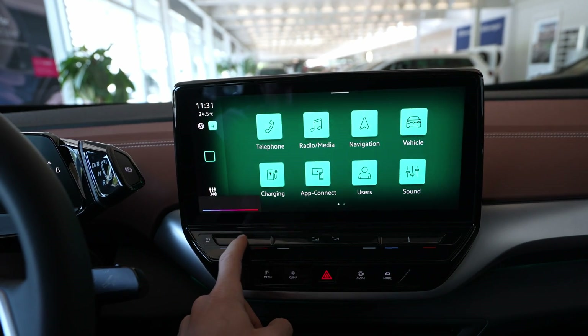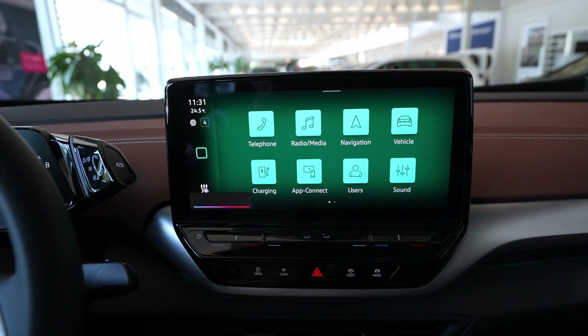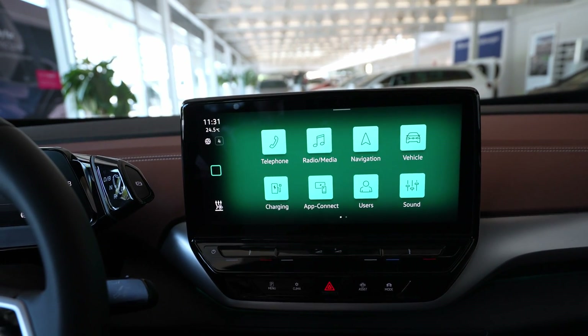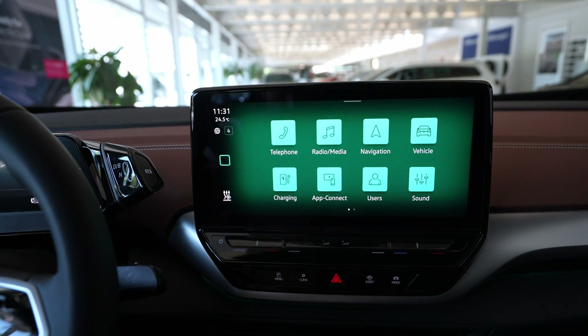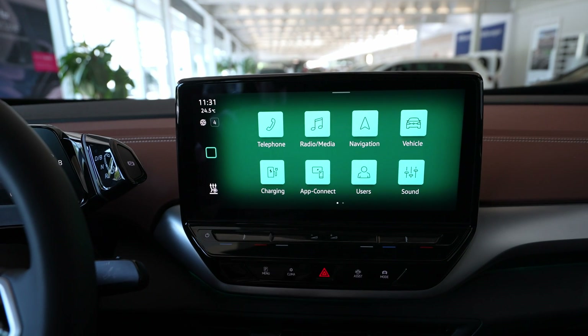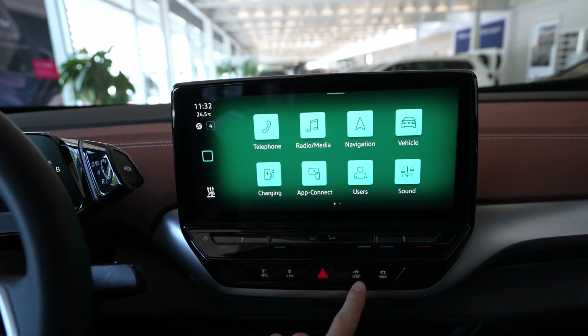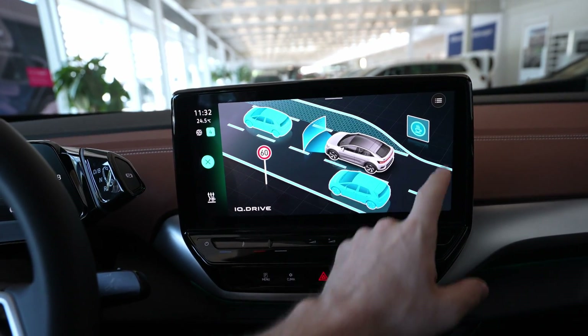Volkswagen still keeps those touch controllers for the climate system and volume down here. I think it's working a little bit faster — I tried them and they are a bit more responsive than before. Many people complain because they want physical buttons for the climate system, but it's much more responsive now.